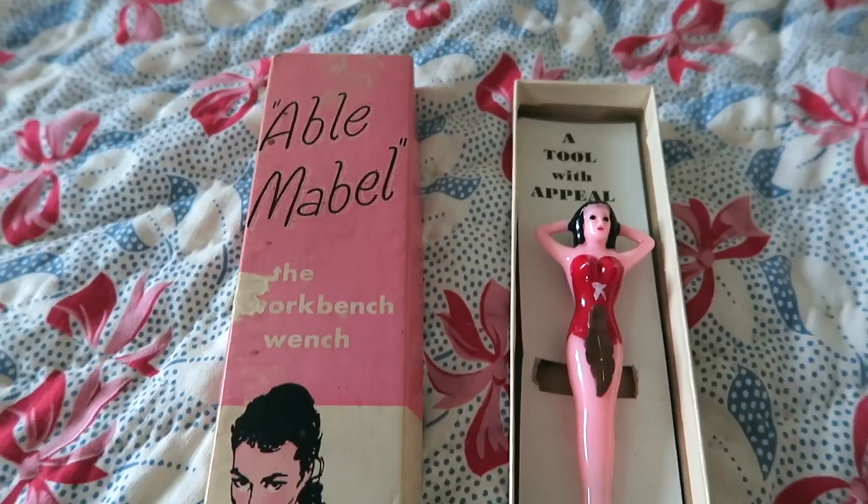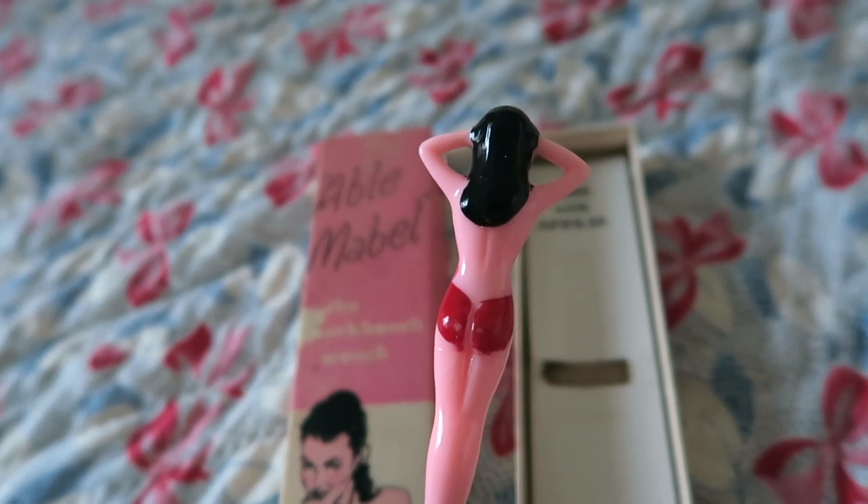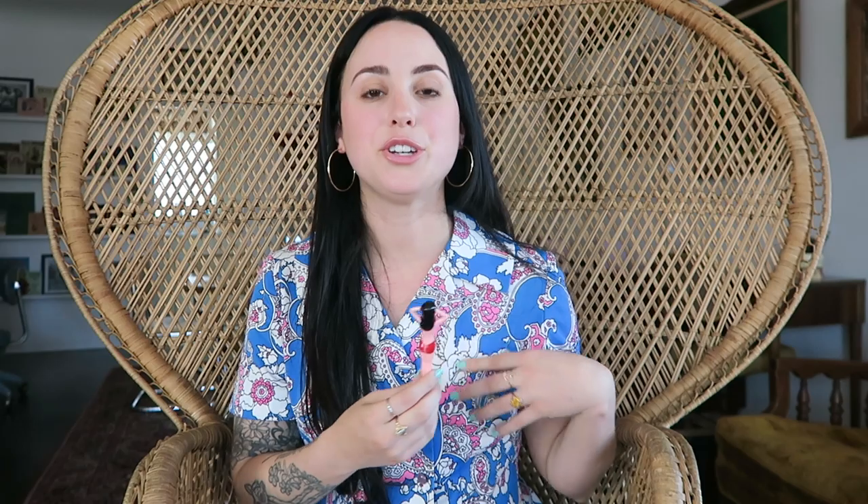The first thing I picked up there is so cool and so random — it is a screwdriver, but not just any screwdriver. It's called Abel Mabel the Workbench Wench, and it's this girl that clips onto your pocket. If you were a guy working in a shop it would clip onto your shirt pocket — it's just a little screwdriver. I'm not going to use it because I don't want to break it, but I am in love with this — it's so cute.